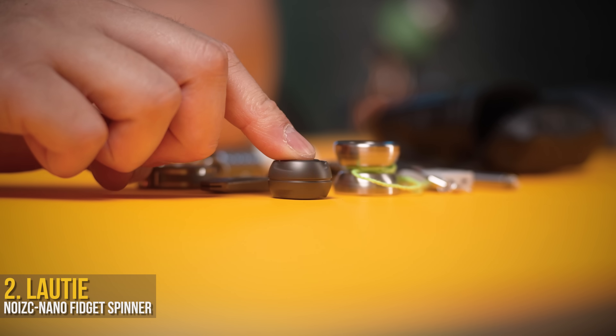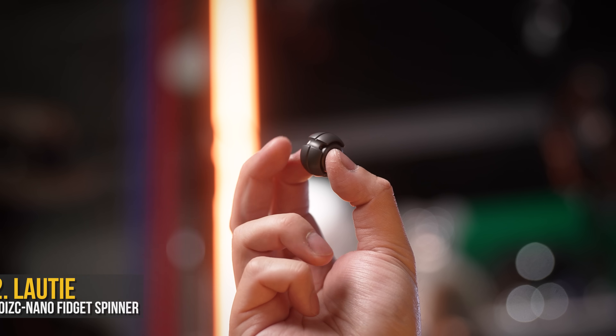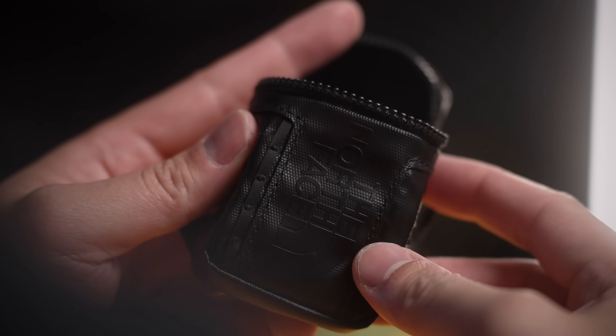Starting off, you know we had to include a fidget toy, and the honor goes to the Laotier with their Noi-C nano spinner. Because when you think fidget, you think spinner. And don't let the size of this fool you, because unlike you, the bearings on this tiny ball of fun go long and hard.